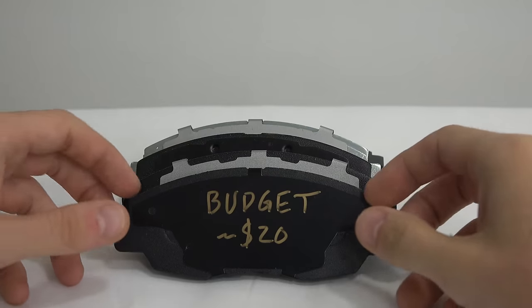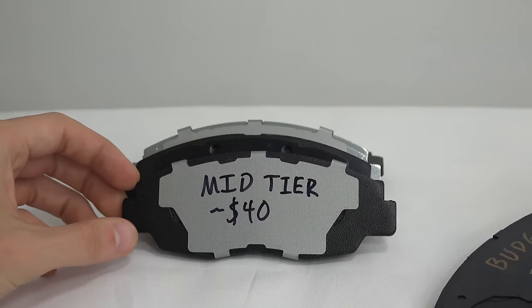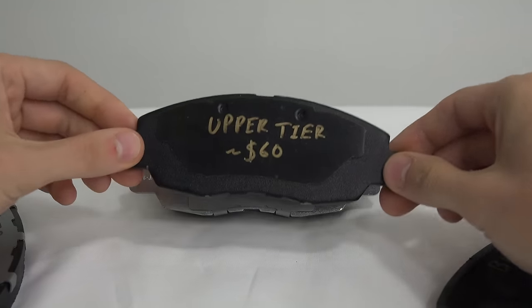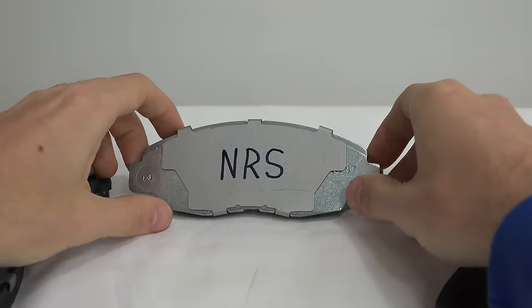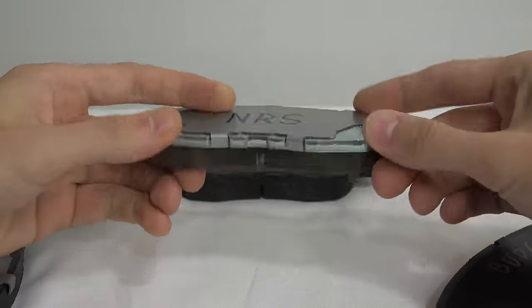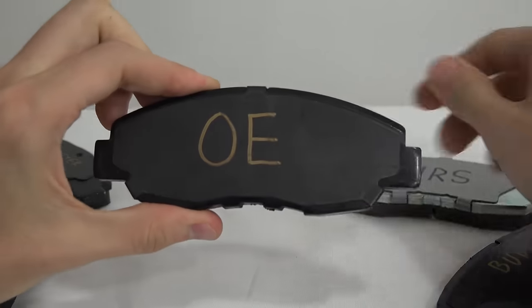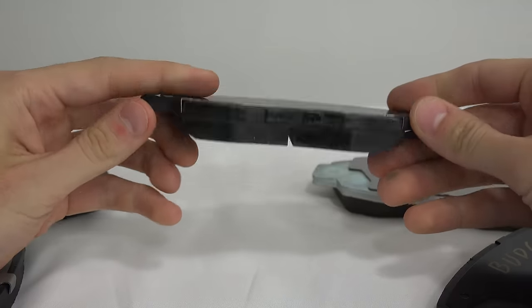These are the first three pads we're testing, with the budget option costing less than $20, the mid-level costing less than $40, and the upper level priced brake pad under $60. The other two pads to be compared are more expensive options — one from NRS Brakes, who is the sponsor of this video, as well as the original equipment brake pads from the vehicle manufacturer.